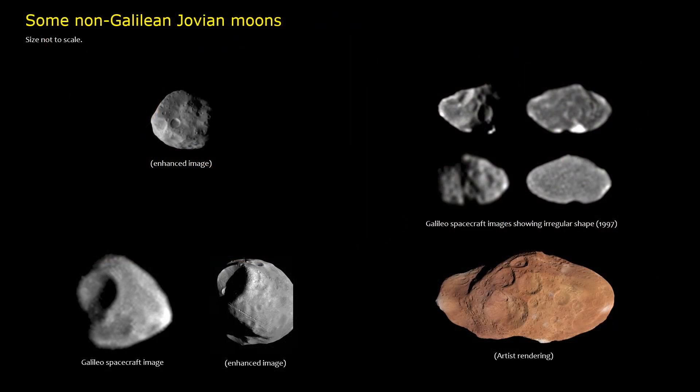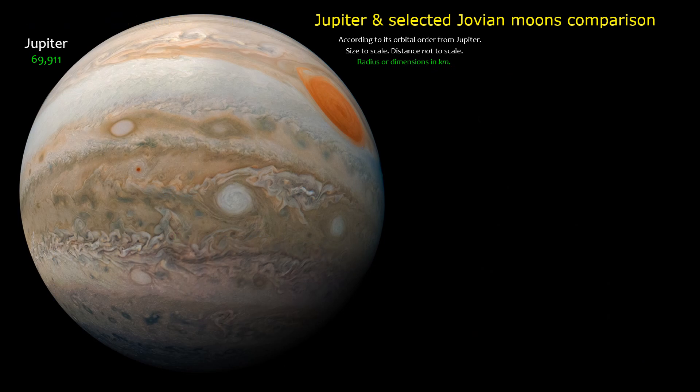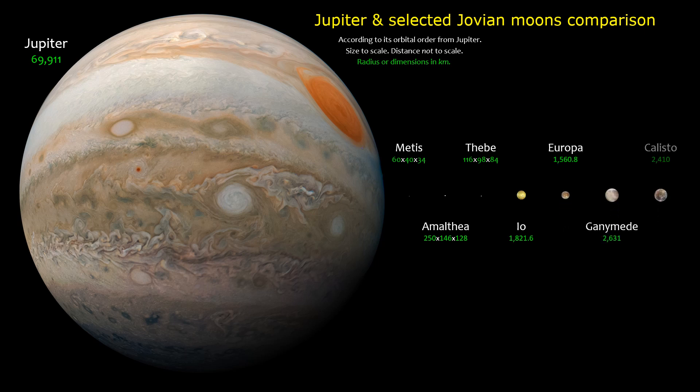Some non-Galilean Jovian moons: Metis, Amalthea, and Thebe. Jupiter and selected Jovian moons comparison. Selected Jovian moon size comparison.